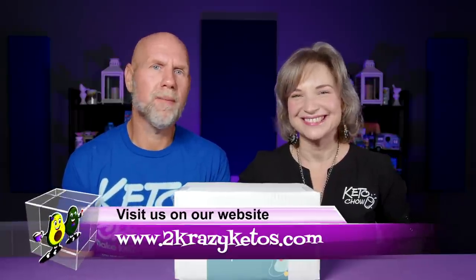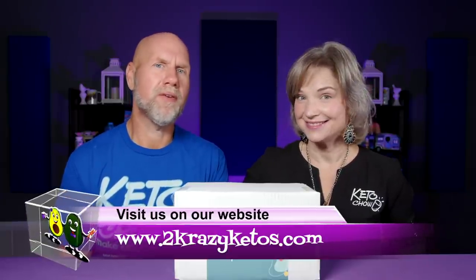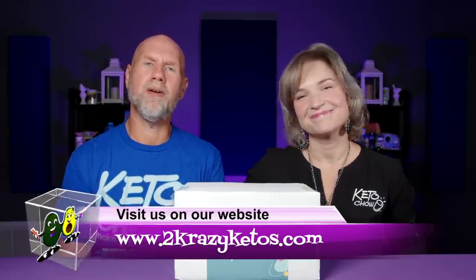Hey, what's up family? I'm Rachel. And I'm Jo. And we are Two Crazy Ketos. If you're new to our channel, welcome. Here on Two Crazy Ketos, we do different things like recipe videos and product reviews. We talk about various keto topics and then every Monday we go live on Keto on the Couch, where we kind of talk about what's going on in our lives for the week.